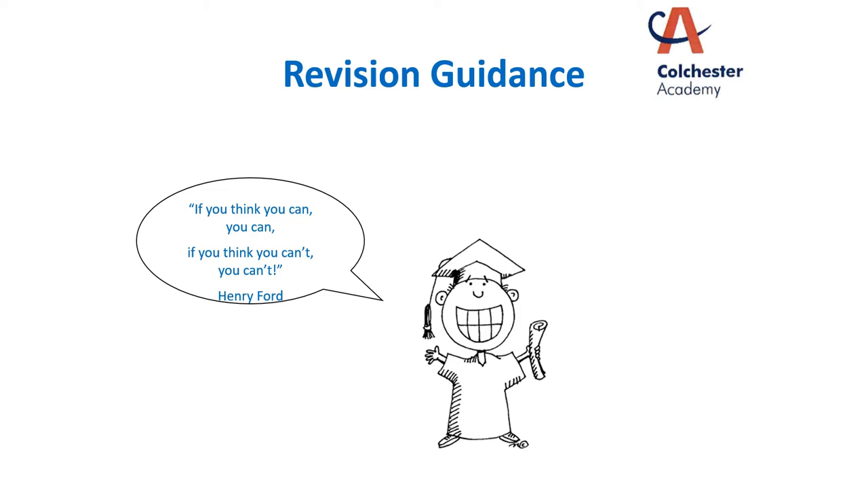Hello there and welcome to this session on revision. We are going to have a look at why revision is important, what revision actually is, and show you some strategies and techniques that you can have a go at in order to support you with your revision for any subject.